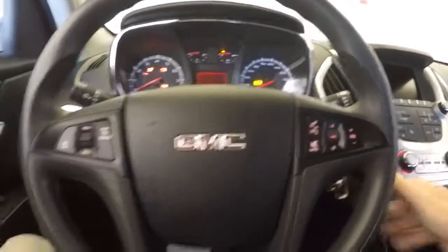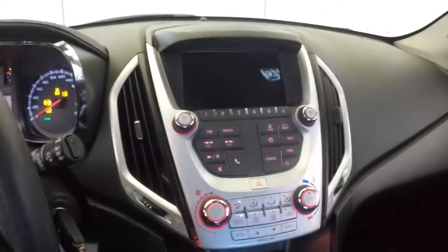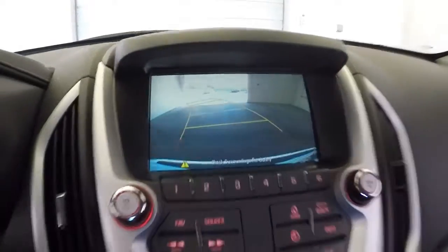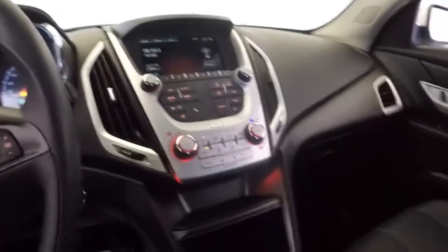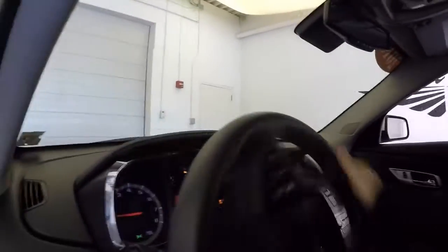Power windows, power locks, power mirrors, power seat adjustments. Audio control and cruise control mounted on the steering wheel, AM FM radio, rear parking assist camera, heat controls, audio controls. OnStar available with a subscription.